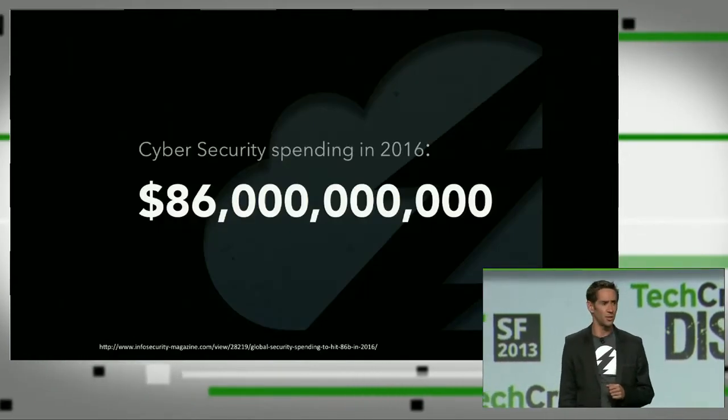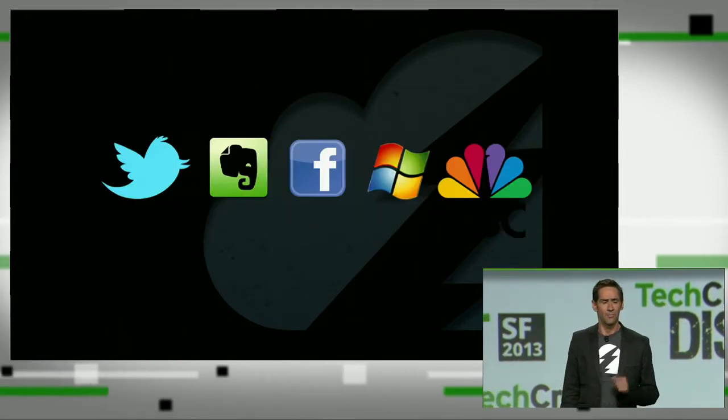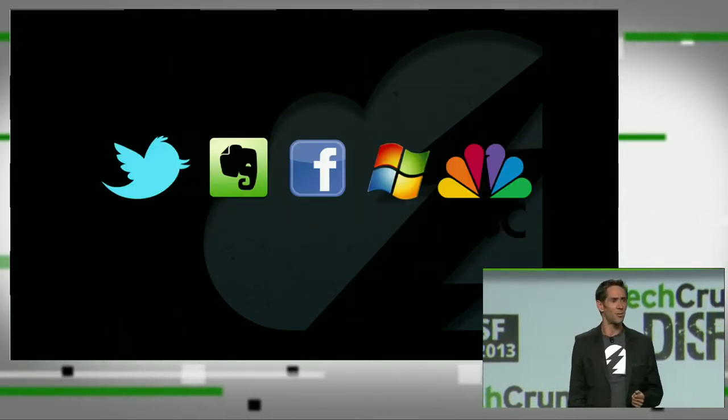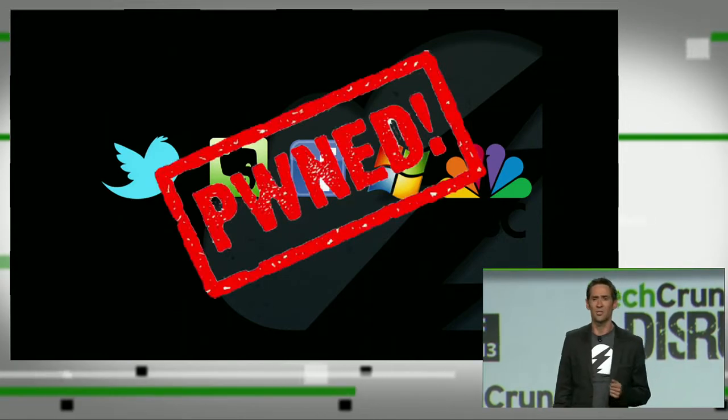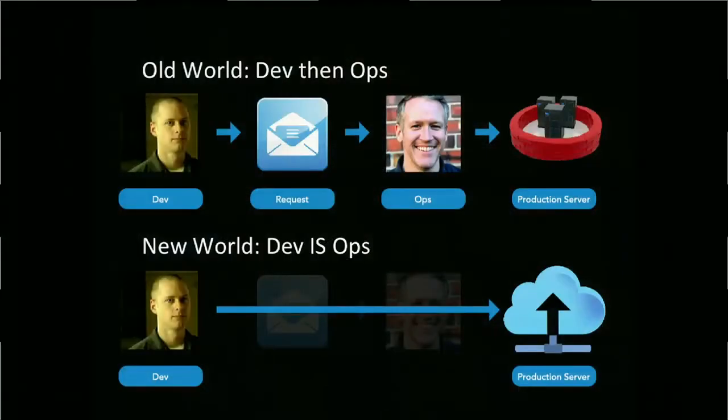An enormous industry has sprung up to protect against cyber threats. Companies are spending billions of dollars on security, but they're still getting compromised. Why? I believe it's because the security technologies that we have today can't keep up with the high-speed, low-drag world of cloud and DevOps.